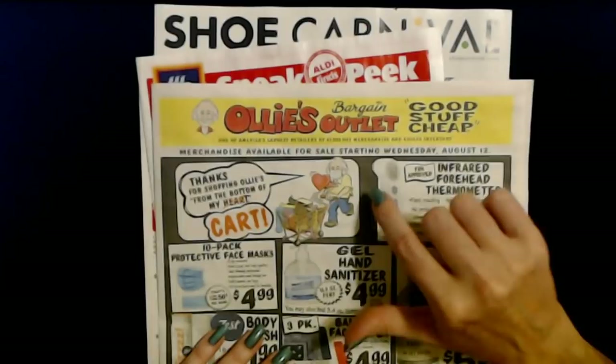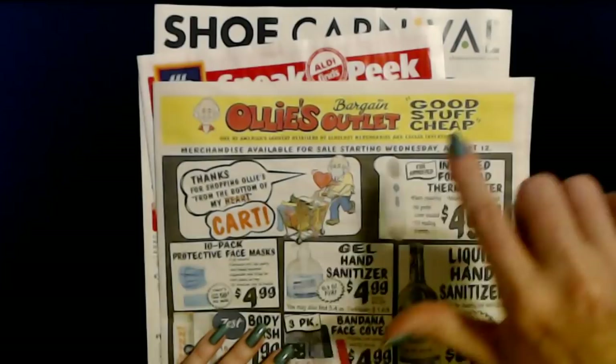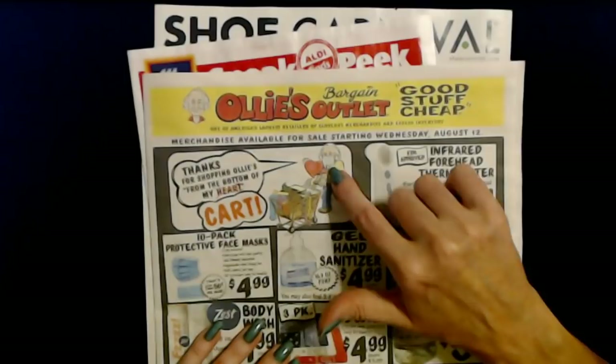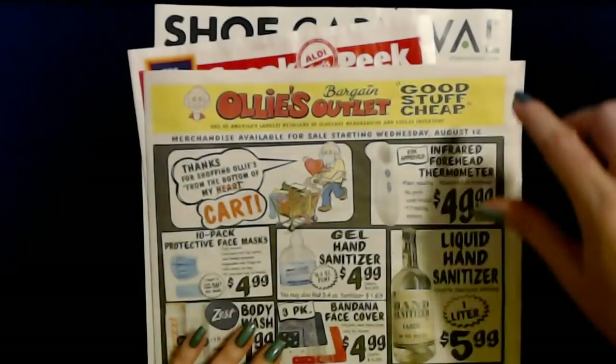So here's Ollie, and he looks like this. This is Ollie's Bargain Outlet — good stuff cheap. 'Thanks for shopping Ollie's from the bottom of my cart.' They love puns. They do plays on words all the time. You can see he has on his mask and his little heart, and he has a cart full of stuff.